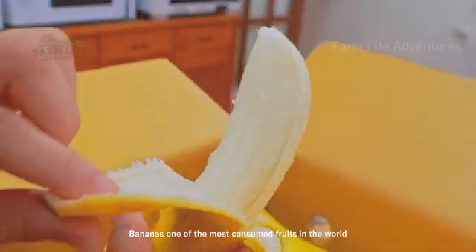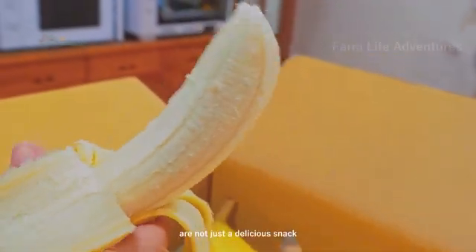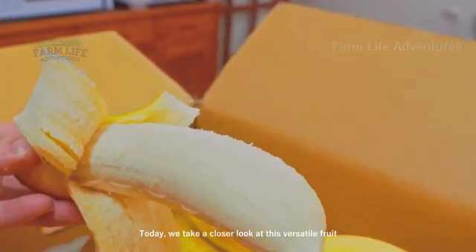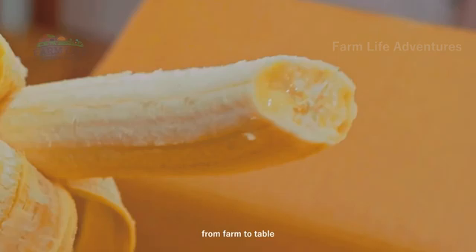Bananas, one of the most consumed fruits in the world, are not just a delicious snack. Today, we take a closer look at this versatile fruit from farm to table.